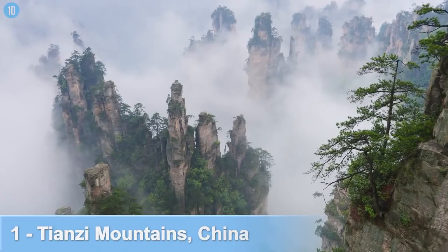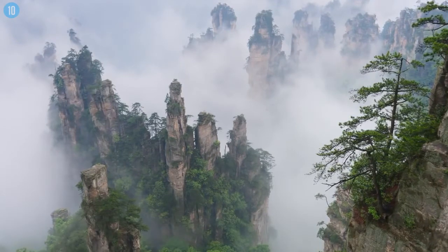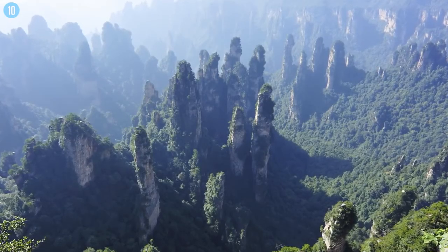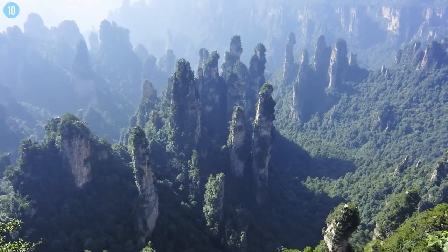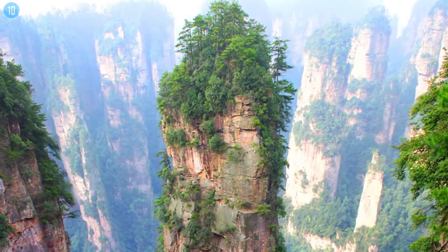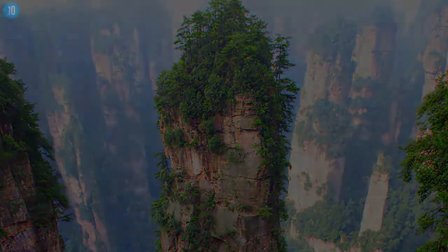Number 1: These strange, tall, thin mountains appear to be so alien that they actually appeared in James Cameron's Avatar. Formed underwater 380 million years ago, water ate into the soft sandstone, leaving only the stone pillars behind, some of which have reached over 4,000 feet above sea level. Around 3,000 of these giant structures are spread around just 16,500 acres of land — beautiful, but also very eerie and very, very alien.